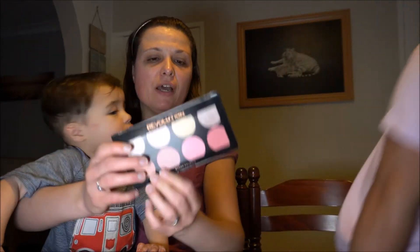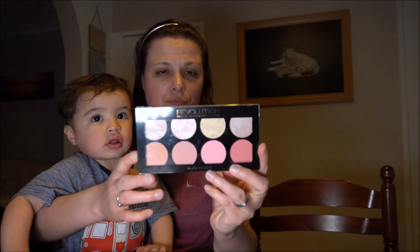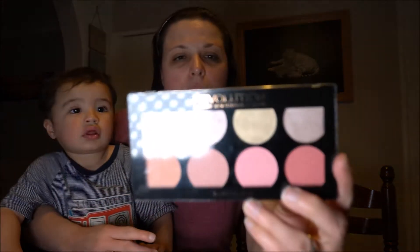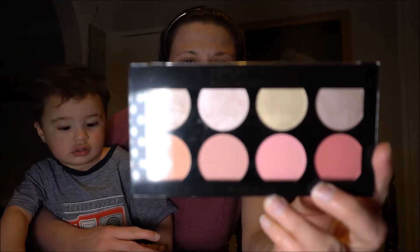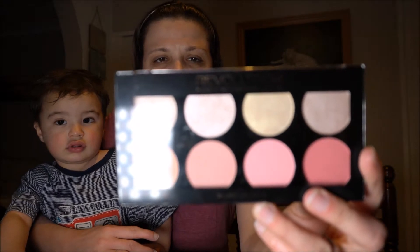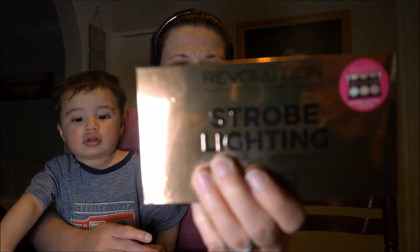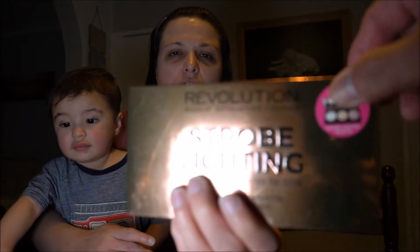Some of the things we've got: we've got the Revolution Blush Palette — if you can see this, this is the Blush Goddess palette with some lovely shimmers and lovely pinks. Then we've got the Revolution Strobe Lightning, which is a three-strobe highlighter palette and three illuminators as well.